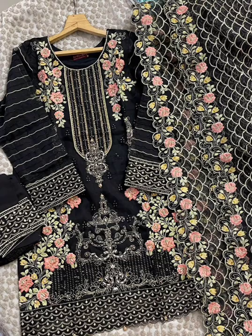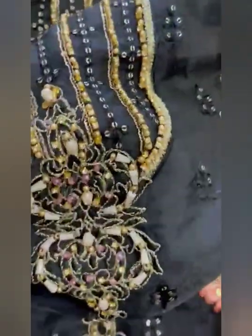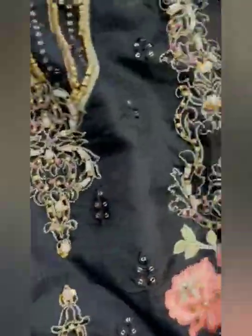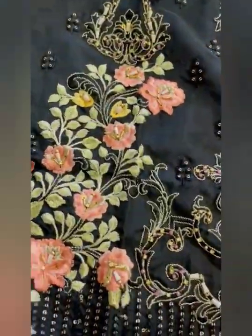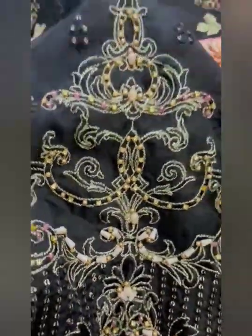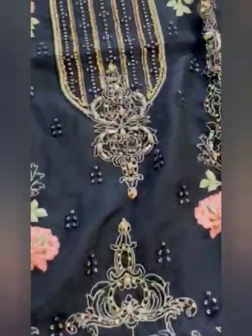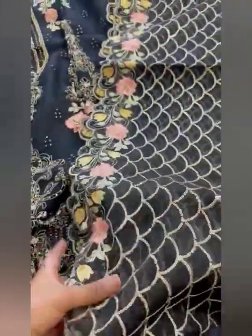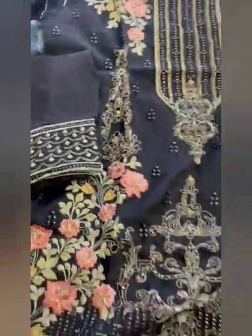Next we have this beautiful piece in blue color. Description is same as previous, sizes are same, price is same. Just have a look at the beautiful embroidery and work. There is beautiful diamond work, and a beautiful dupatta with allover work and cut work.